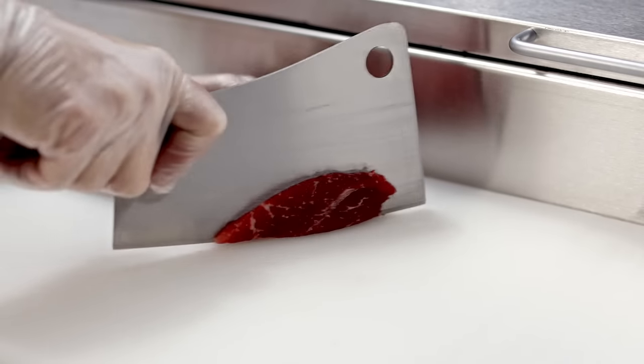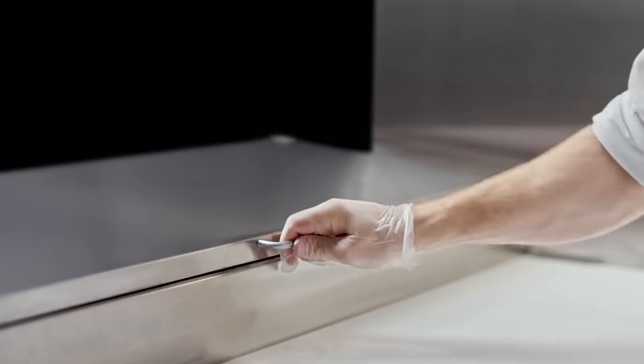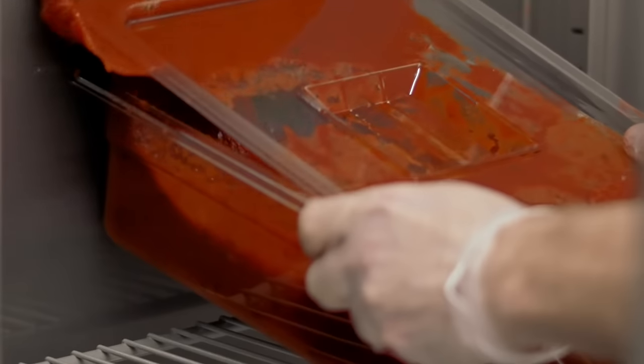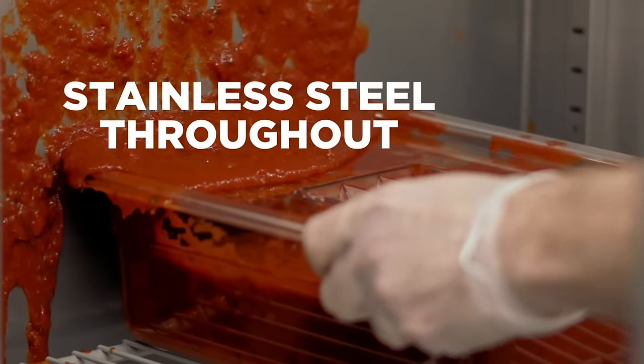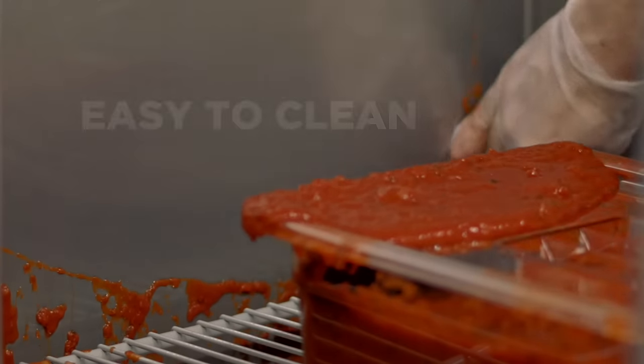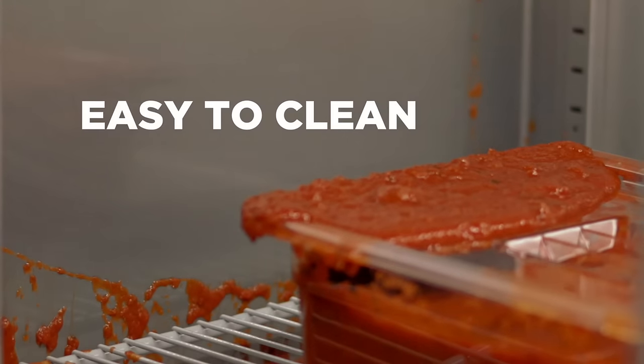Built to withstand the chopping, slams, bumps, kicks, bangs, drops, and even the spills. With stainless steel inside and out, Steelheart handles it all and resists corrosion, standing the test of time, spill after spill.